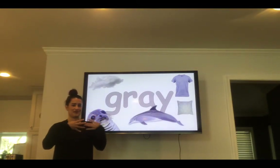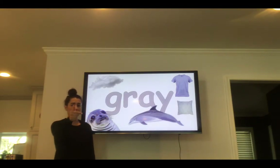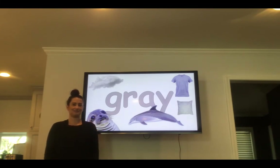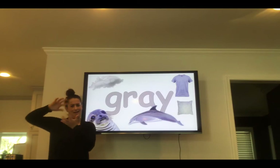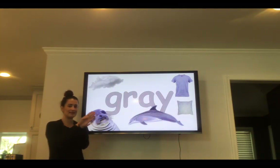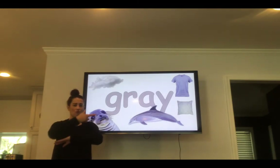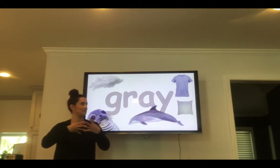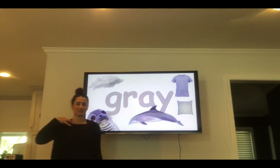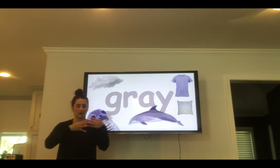Gray. G-R-A-Y. Gray. Your turn — spell the word gray. What things are gray? Clouds are gray. Seals are gray. Dolphins are gray. Pillows are gray. And shirts are gray. In your house, can you find gray things?